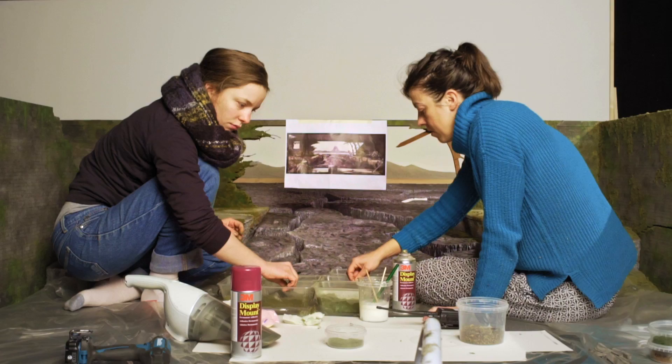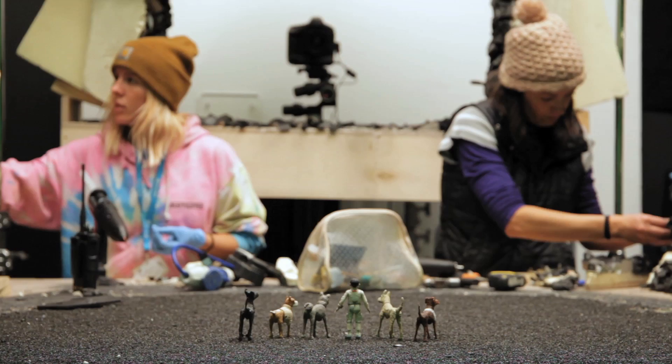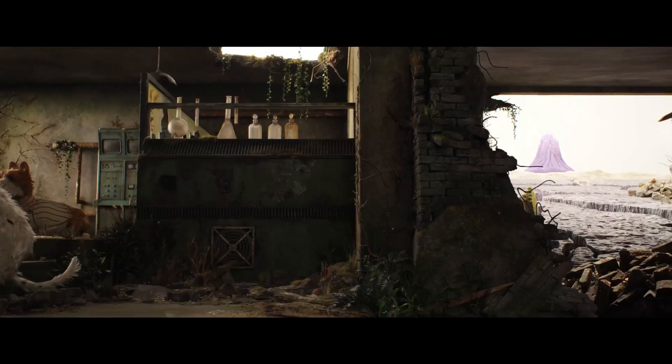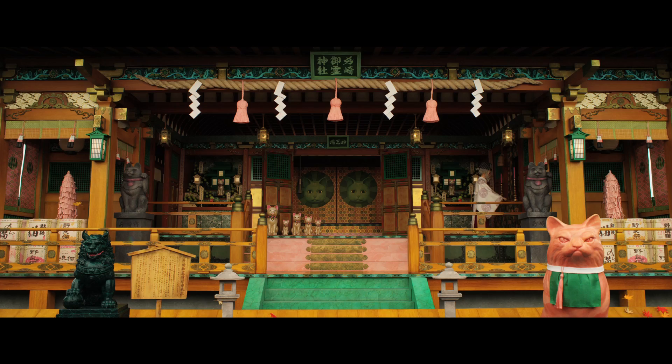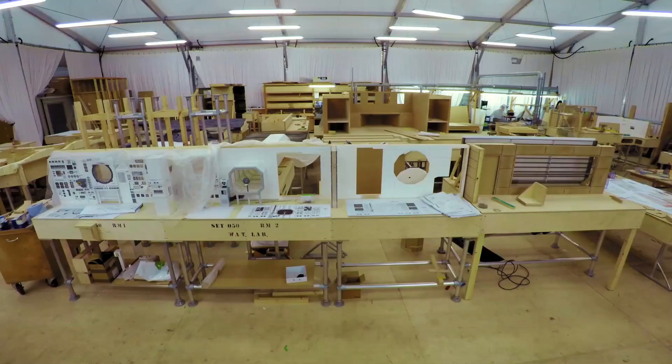We have this huge stage set up with innumerable sets. Our movie has pretty much every scene in a different location, so we ended up with over 240 sets in the movie — some that just appear on screen for three, four seconds. Average interior sets can be six to eight meters long, some of the larger ones. The biggest set is probably 16 meters or something.